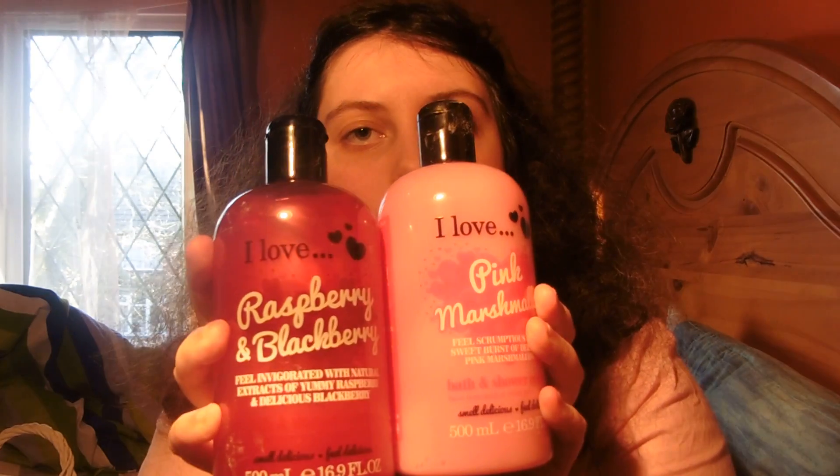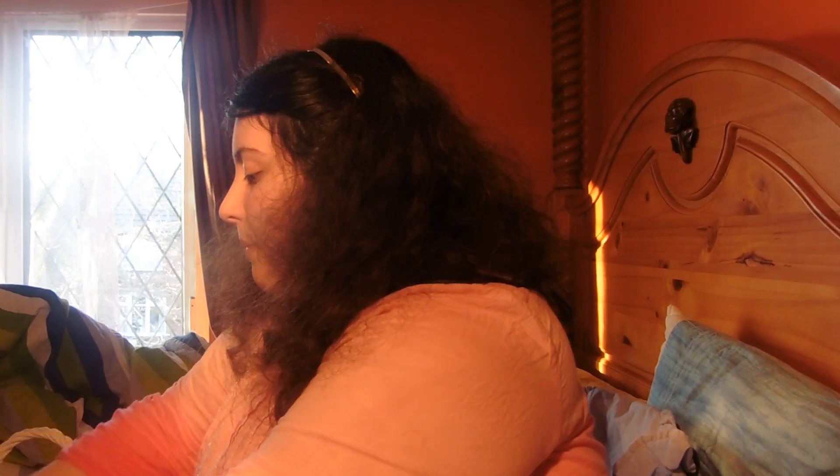Then I have I Love Blueberry - invigorate with a burst of blueberry and smooth cream of yoghurt. And these two which I showed you in my birthday haul: I Love Raspberry - a massive jug and little ones - and then Pink Marshmallow. So that is all for my bath collection! If you guys enjoyed this video then please give it a massive thumbs up. I'll catch you guys with another vlog - goodbye!